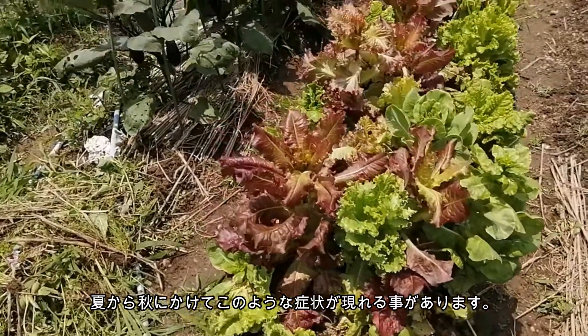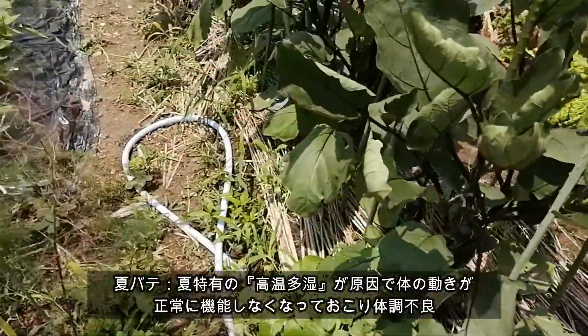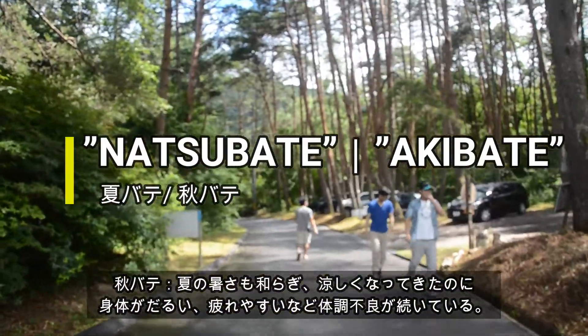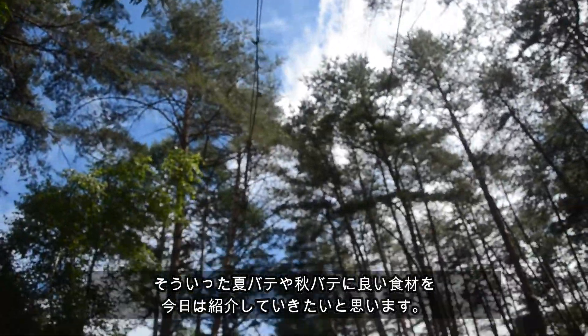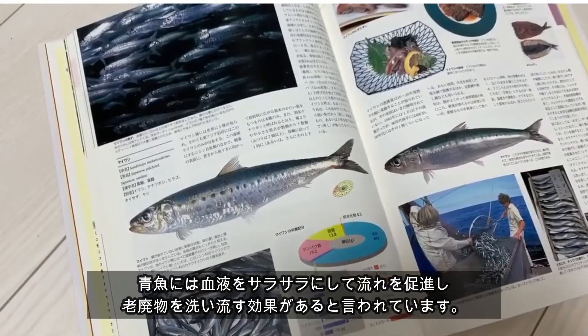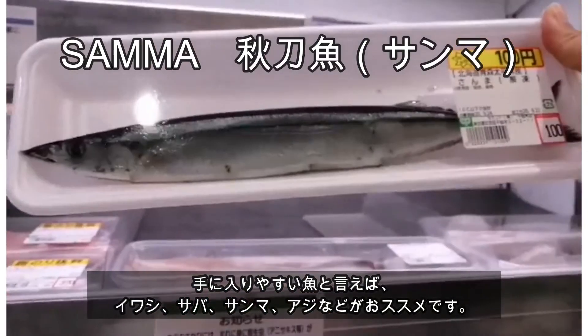During summer and fall, some people experience heat sickness symptoms due to the weather. In Japanese, they are called natsubate and akibate. Here we introduce some good ingredients to help reduce those symptoms. Some fish that are easy to find and recommended for this are Iwashi, Saba, Sanma, and Aji.